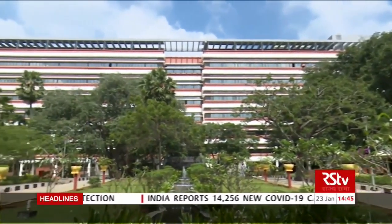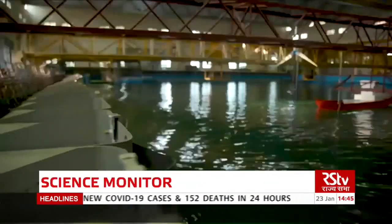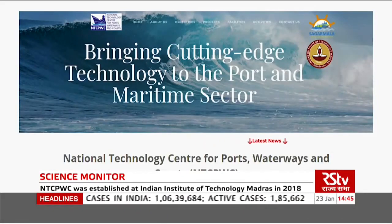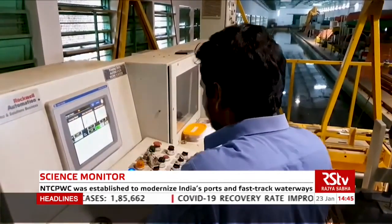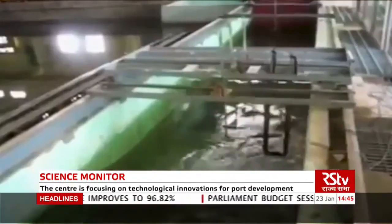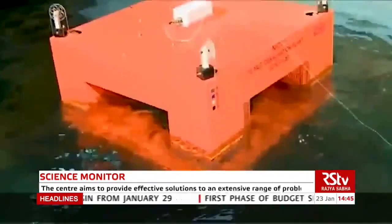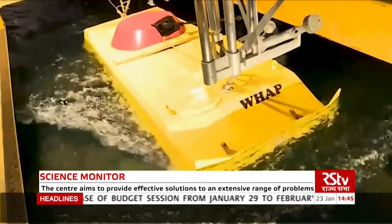The Department of Ocean Engineering at IIT Madras has long been involved in navigational and coastal management technology studies. In 2018, the National Technology Center for Ports, Waterways and Coasts was established under the aegis of this department. The center is focusing on technological innovations and evolution of new ideas and breakthroughs for the port, waterways and maritime sector to provide effective solutions to an extensive range of problems being faced in the industry.